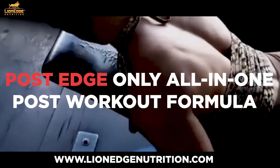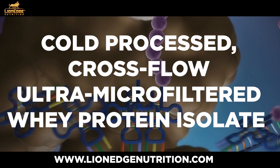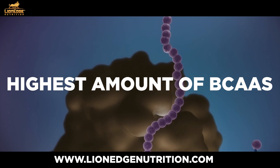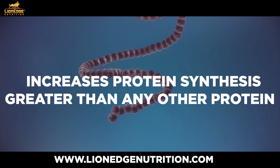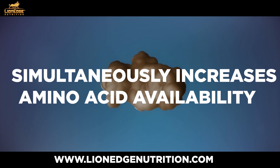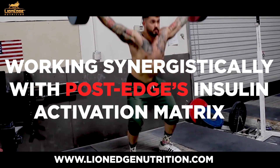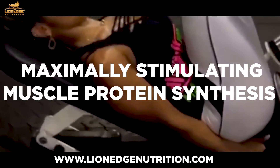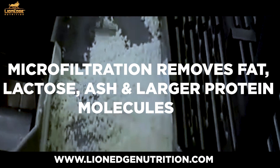Post-Edge is the only all-in-one post-workout formula that utilizes cold-processed, cross-flow, ultra-micro-filtered whey protein isolate. This form of protein has the highest amount of BCAAs, is most rapidly absorbed, and increases protein synthesis greater than any other protein on the market. Research has also shown that whey isolate simultaneously increases amino acid availability and insulin to your muscle cells, which works synergistically with Post-Edge's insulin activation matrix, thereby maximally stimulating muscle protein synthesis and inhibiting muscle protein breakdown.